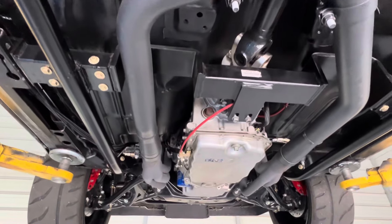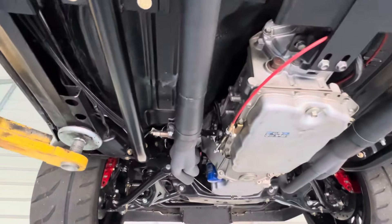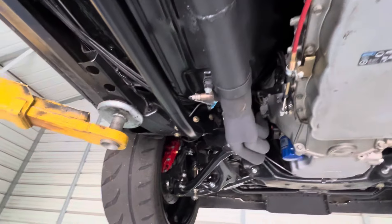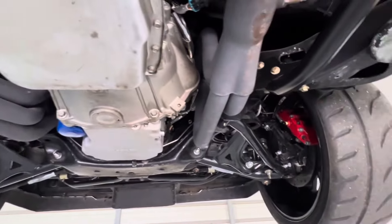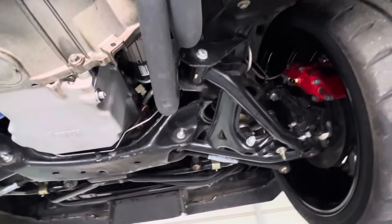6L80 six-speed automatic transmission, built LS3 motor, vintage AC. Six-piston Wilwoods up front, tubular arms upper and lower, all QA1. Full kit, big sway bar.